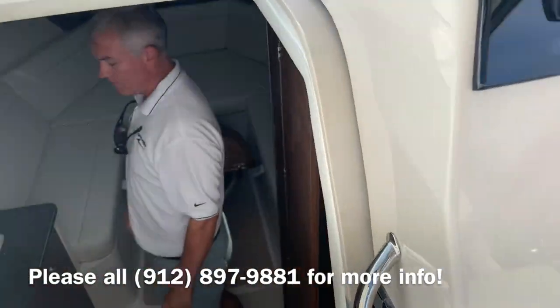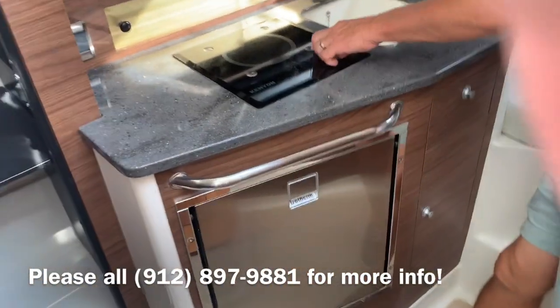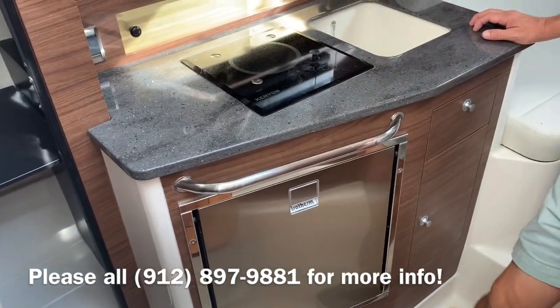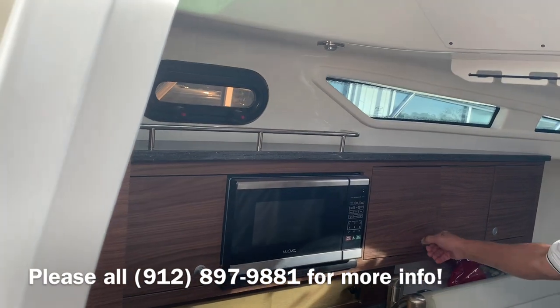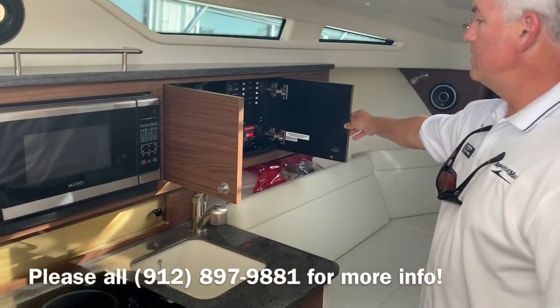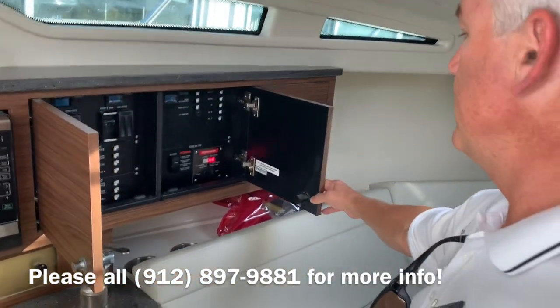Moving down into the cabin. You have a refrigerator here, single burner stove, pop-ups to keep your pots where they're supposed to be, and a microwave oven. Then all your controls for your generator and shore power are all located up here — including cranking for the generator.